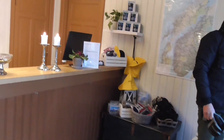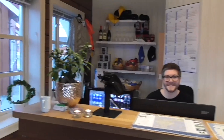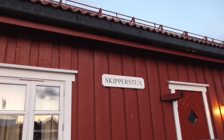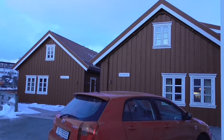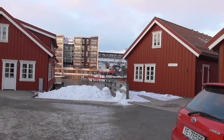We're at Anchor Brig for three nights and this is the reception area only. So helpful. Our cabin is Skipper's Stua, our little fisherman's cabin. Anchor Brig are all converted fisherman's cottages.